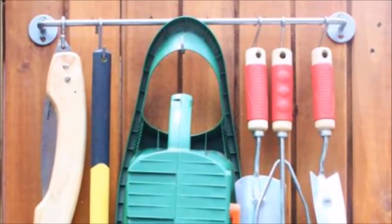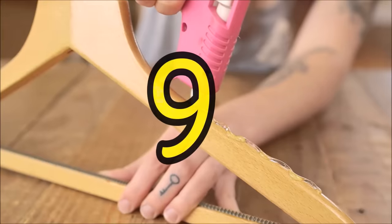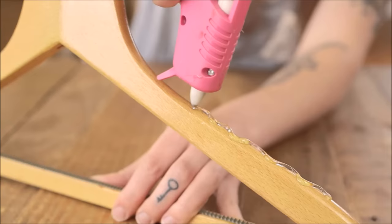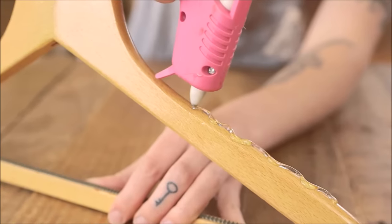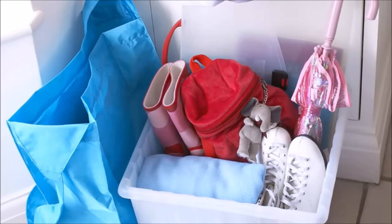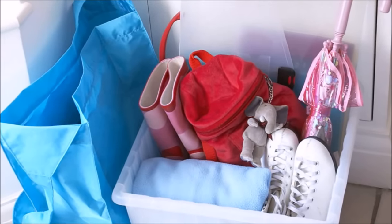Tip eight: make better use of your shed's doors by hanging everything from spades to the garden hose with a towel bar. Tip nine: a few dots of hot glue means strappy tanks and slippery silk blouses won't wind up on the floor as you flip through them.